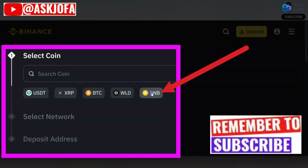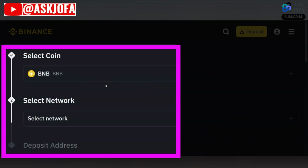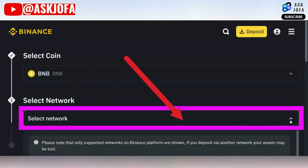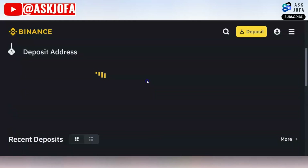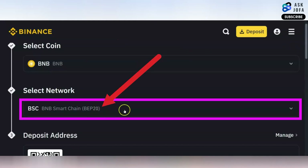The next thing you need to do is pick the network you are using. We are using BNB Chain network, so you click that. You scroll down — these are the different networks you can use. We are using BNB Smart Chain, which is BEP20. It will take a minimum of six minutes to get the money. So you click this to confirm the network selection.